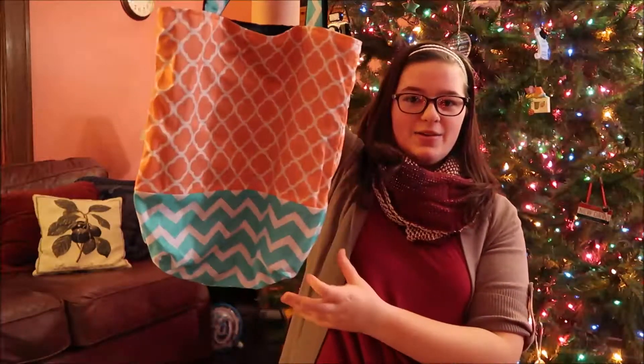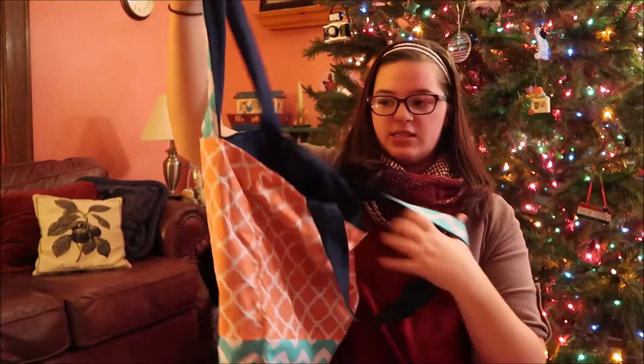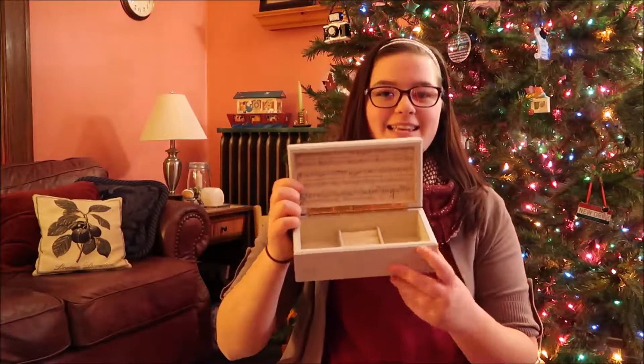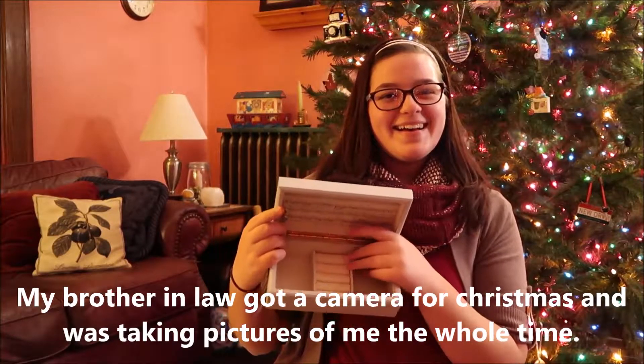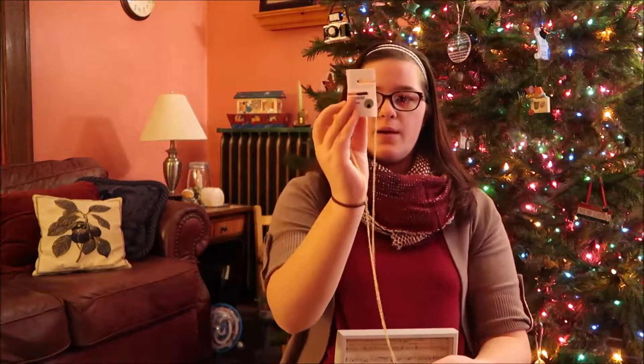One of my older sisters is recently getting into sewing and she made me this bag — so nice. On the inside it's just simple, it's navy blue. She also gave me this jewelry box. It has a music note on the front, a spot for rings, and she put two necklaces inside it. One of them is from Charlotte Bruce, and this one is also from Charlotte Bruce — it's like a purple, maroon color.